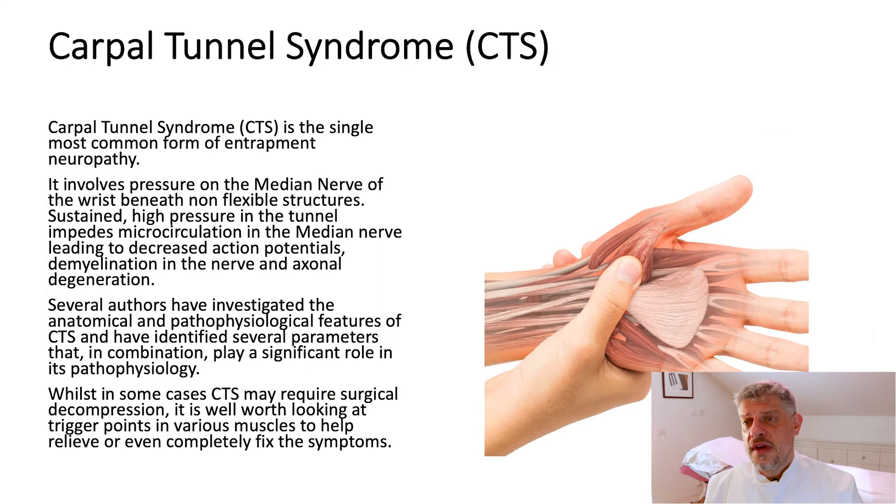Let's start with carpal tunnel syndrome. Carpal tunnel syndrome is incredibly common — in fact, it's one of the most common forms of trapped nerve in the wrist. It involves pressure through anatomical structures onto a nerve called the median nerve, which travels through what we call the carpal tunnel, a series of bones in the wrist. In some conditions such as pregnancy, there can be compromise and the median nerve can get trapped.